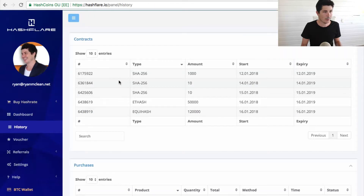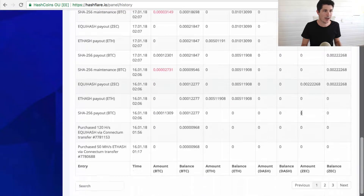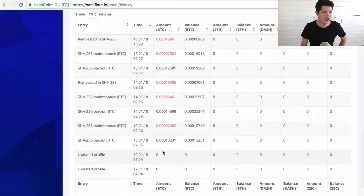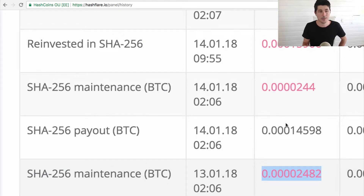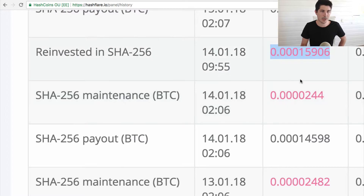We're going to go into our history and look at our Bitcoin mining transactions and how much we're earning. I wanted to look at the payouts before I started reinvesting money. The first payout was 0.00013231, and then they charge you a fee for Bitcoin mining. That's going to be important because they don't charge a fee for Ethereum or Zcash mining. The second day we earned a bit more and then got charged a fee for that.